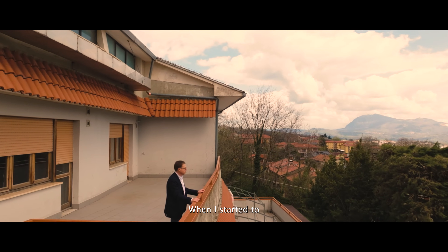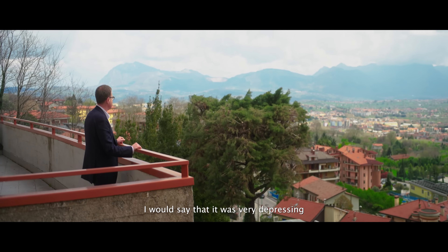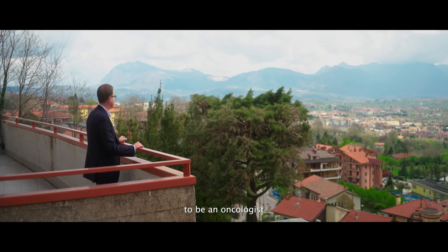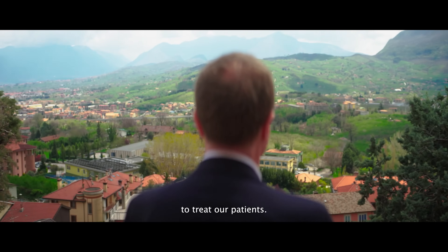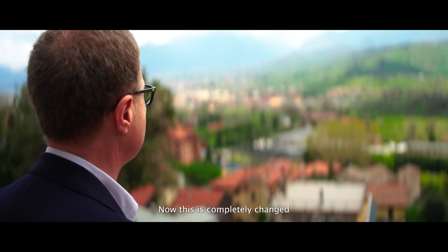When I started to practice as an oncologist, I would say that it was very depressing to be an oncologist because we had very little options to treat our patients. Now the scenario is completely changing.